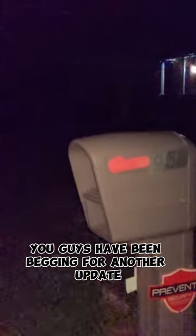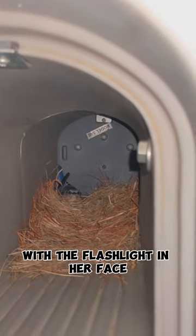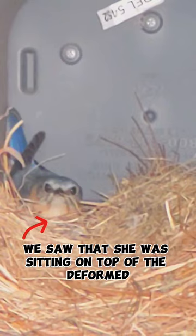You guys have been begging for another update, so I decided to do it differently and check on the bird during the night. It turned out that we got her on camera with the flashlight in her face. At first we expected the mother bird would fly out of the nest, but while looking inside we saw that she was sitting on top of the deformed chicken egg, which is a super awesome sign and we really hope that she continues to sit on it.